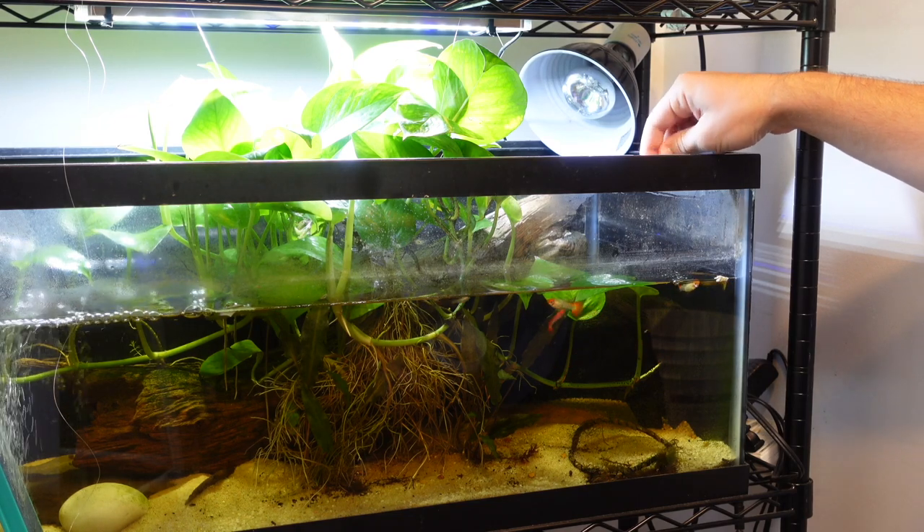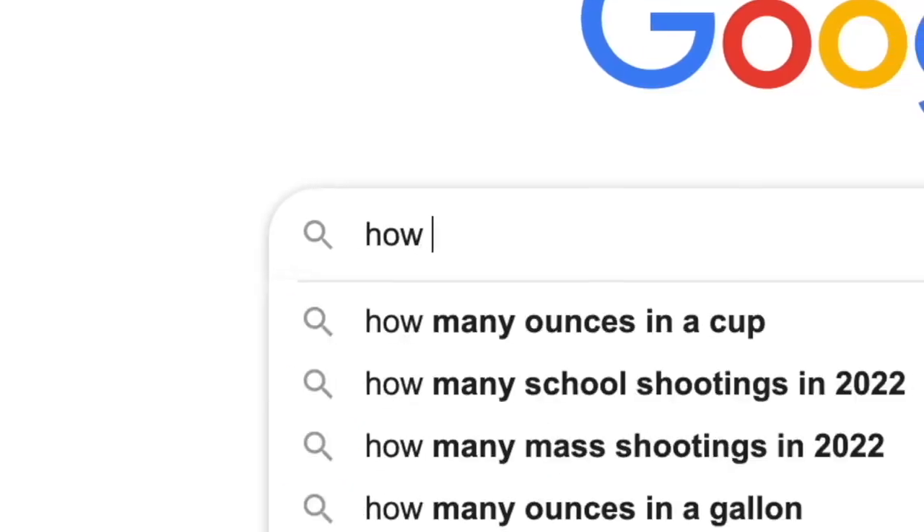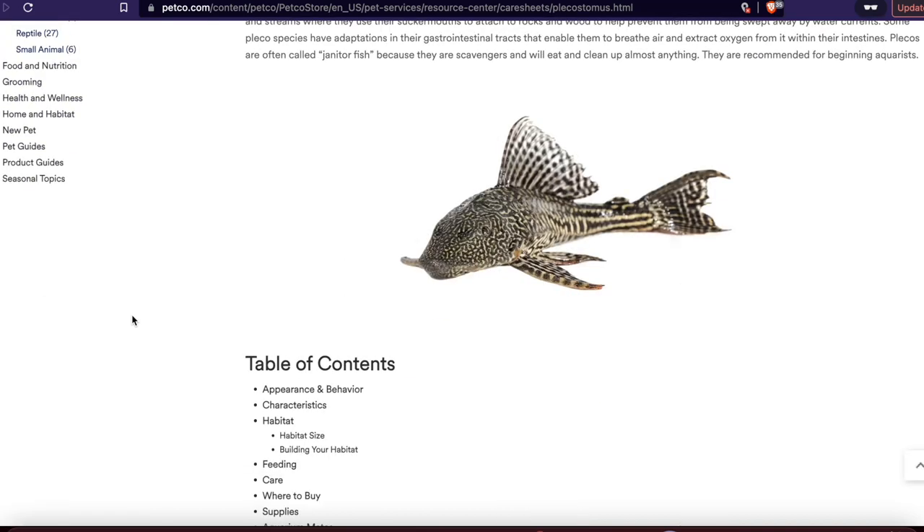So you're just chilling, feeding your aquarium, everything's going great, when all of a sudden you see a little something. So you look closer, a little bit closer — closer! And oh hey, it's just some algae. So you do what any normal human does: you go on your computer and search up how to get rid of algae, and you find out that you can actually add another fish to the aquarium to get rid of it.